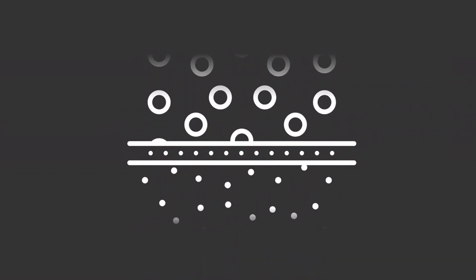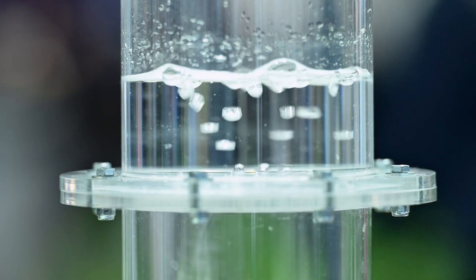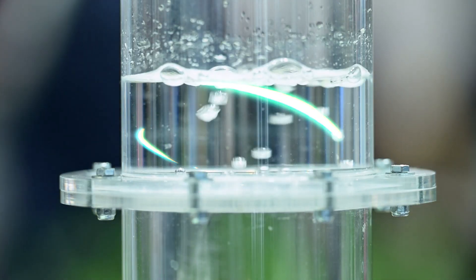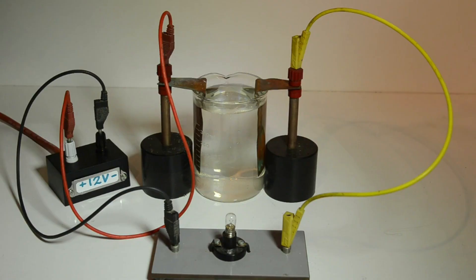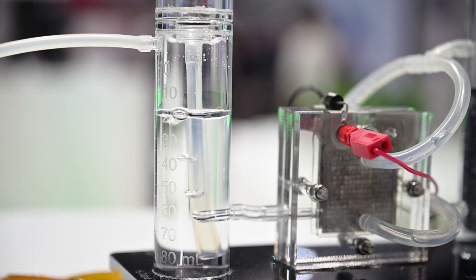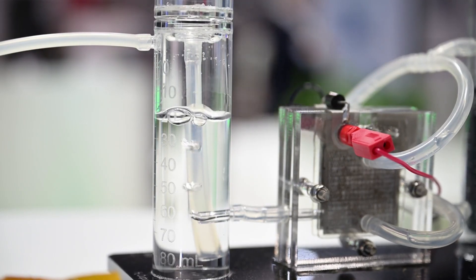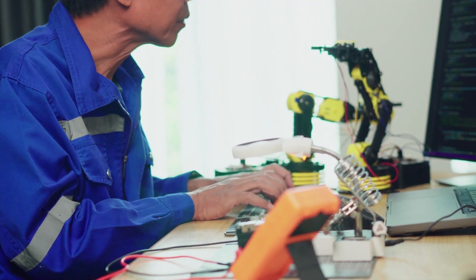Here's how hydrovoltaics works. When water moves through a porous material, it carries ions with it. As those ions interact with the surfaces inside the material, they create a charge imbalance. Place electrodes at either end and that imbalance shows up as a voltage. In other words, water flowing and evaporating through tiny channels can create real, measurable electricity.